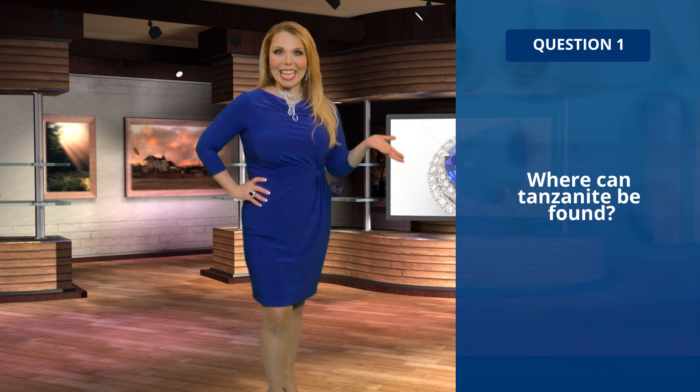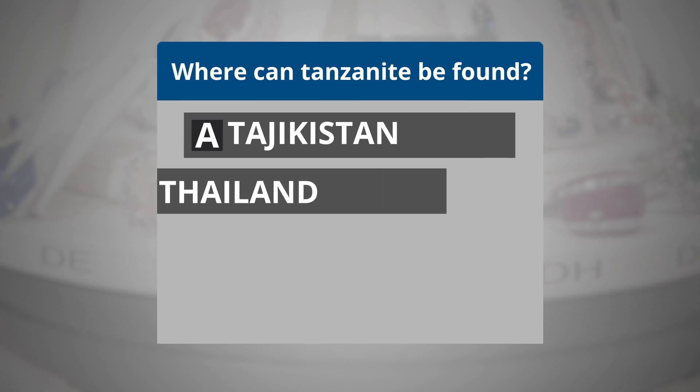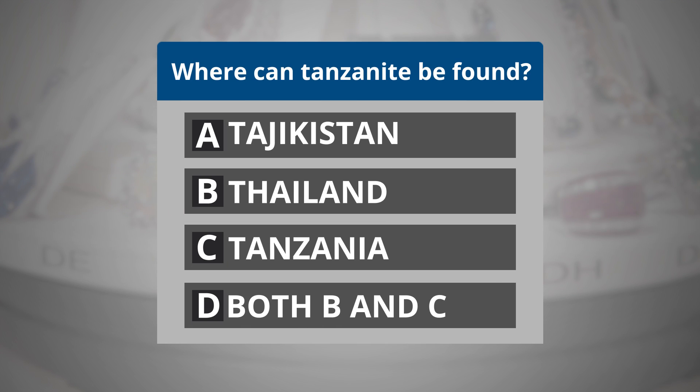Question 1. Where can Tanzanite be found? A. Tajikistan. B. Thailand. C. Tanzania. Or D. Both B and C?